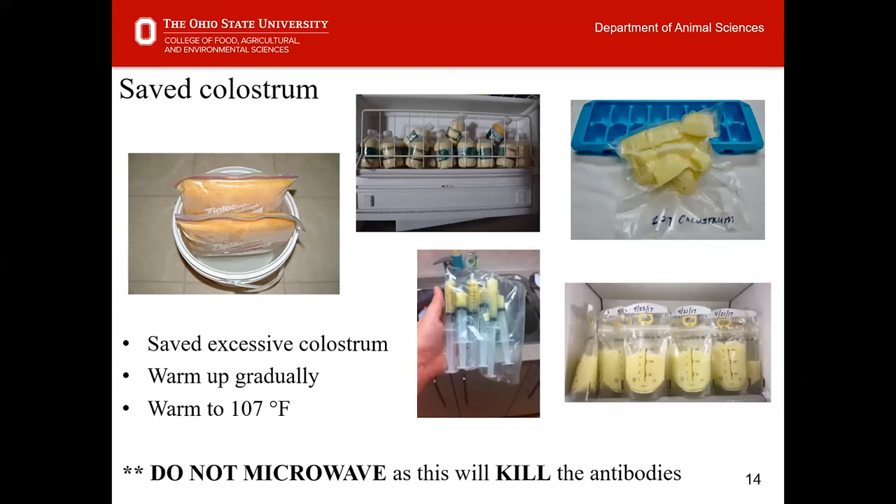We encourage having saved colostrum on hand. This colostrum can be saved from ewes or does that have an excessive amount — for example, a female that had multiples at birth but not all offspring were viable. A ewe designed to produce milk for twins but only rearing a single will naturally produce more milk than a single-bearing ewe. As litter size increases, females physiologically produce more milk, so watch for good donors.